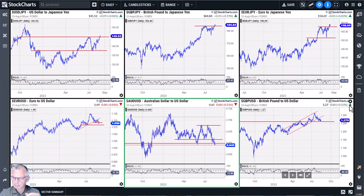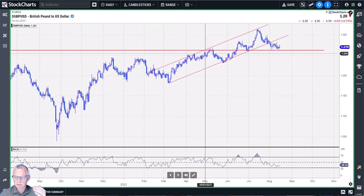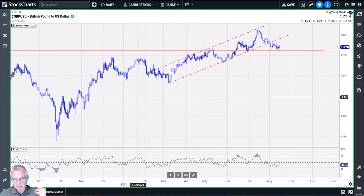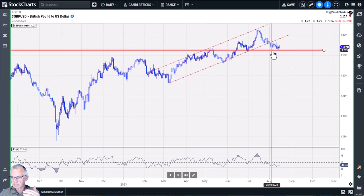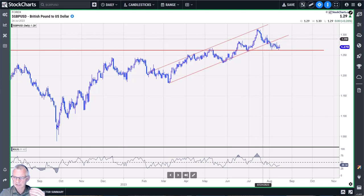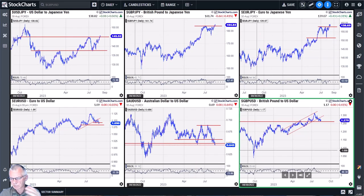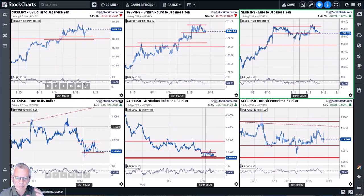Pound/dollar is at a very important horizontal level. It's coming from a longer-term uptrend that has now been broken, and we're hovering above support around 1.2630. If that gives way, the next daily chart target is around 1.23 — a couple of big figures lower for cable. The broken rising trend line, lower highs, and lower lows are all pointing to dollar strength and pound weakness.